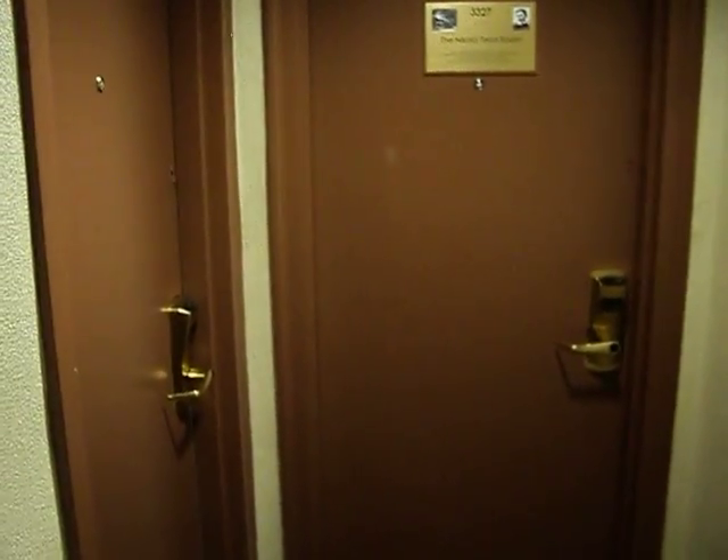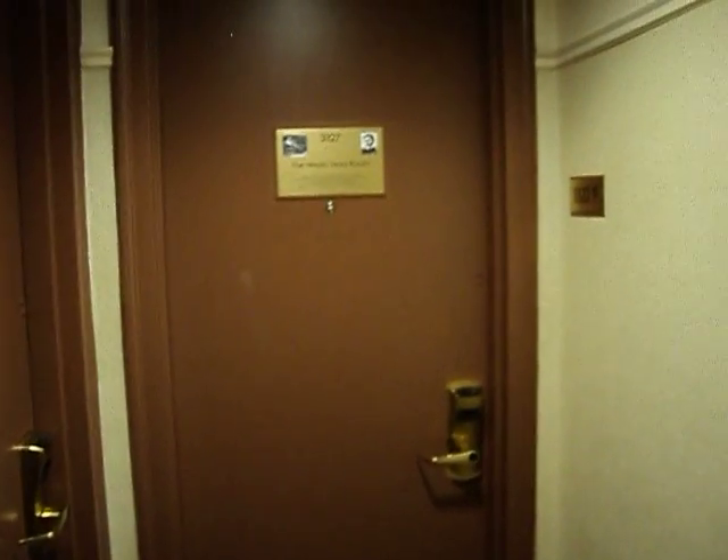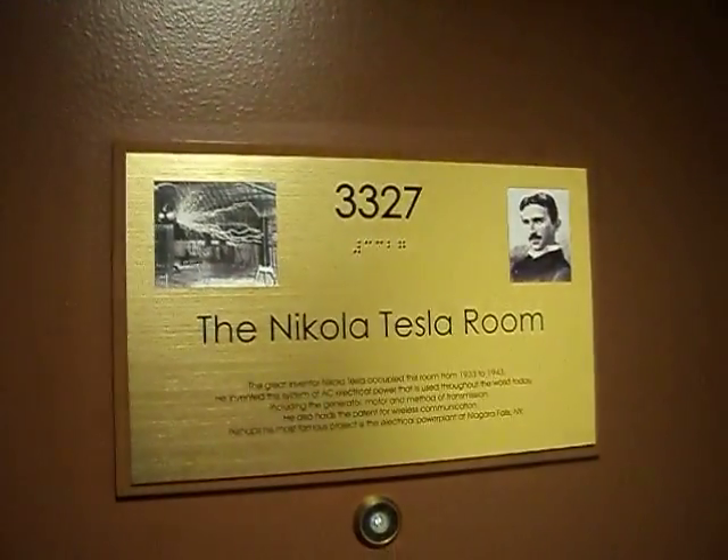Here is the last corner. Very narrow hallways. And here we have two rooms: 33.28 and 33.27. The doors used to be right here, occupying both rooms. These two rooms were joined for his stay in the last 10 years. Joanna is going to open the room now. There is a little plaque here indicating room 33.27 and 33.28. Of course they didn't have digital openings at the time.